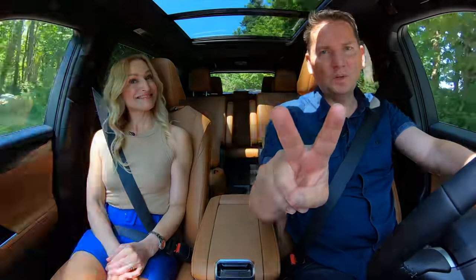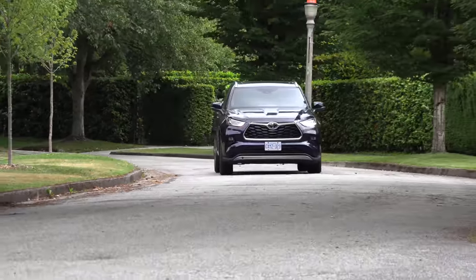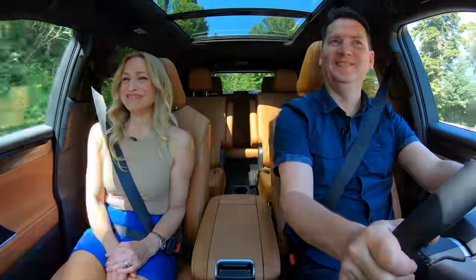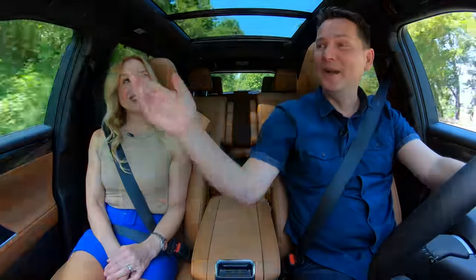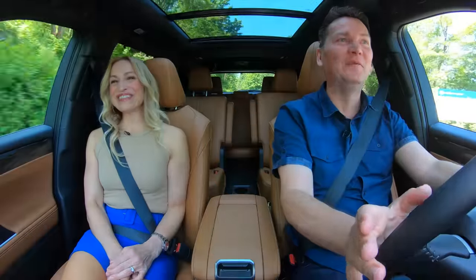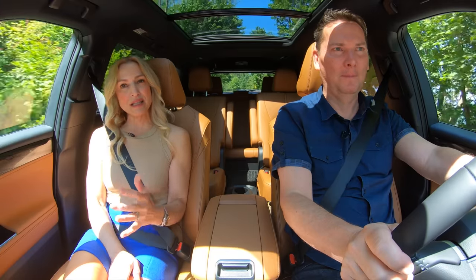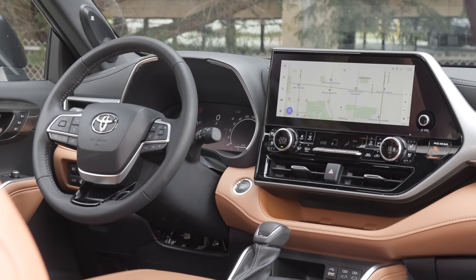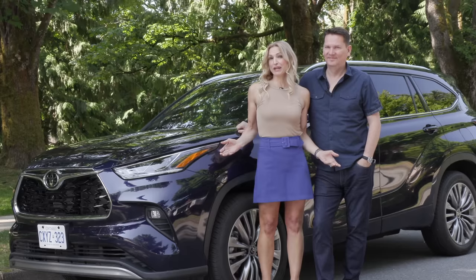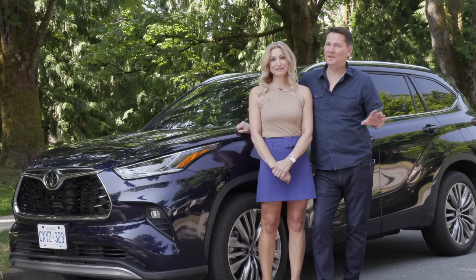Lightning round — two things we like, two things we'd like to see improved. We really like the new powertrain — it's great. We'd like to see more flexibility with bench seats and captain's chairs on more trims, like the US market offers. And this big screen, even though it's now on the Limited, should be available on lower trims too. Overall, if you're looking for a comfortable family hauler, this one is going to be tough to beat — we don't think you'll miss the V6.